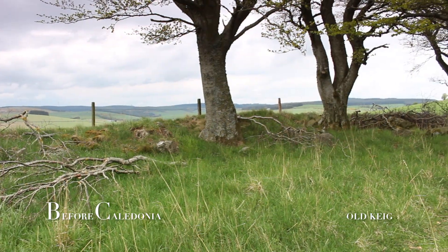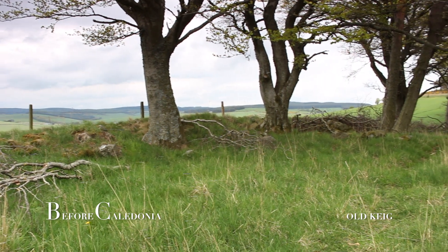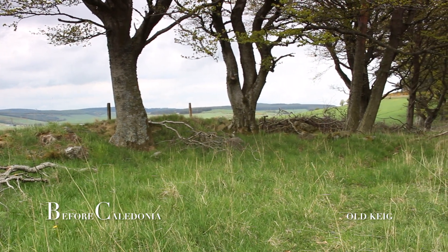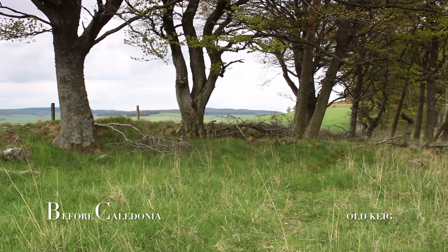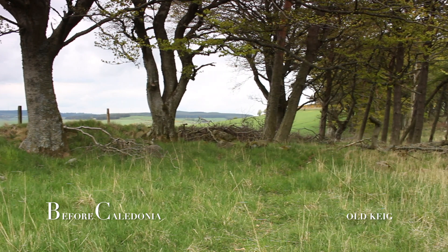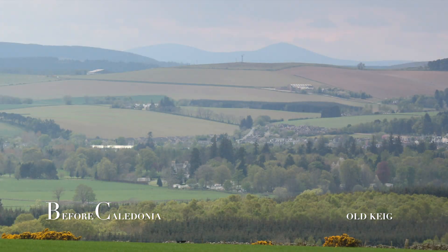One standing stone outside the recumbent setting survives on the south-east arc at nearly 3 metres high. Over 20 miles away, the summit of Mount Kean seems to have been very important to the ancient people. This hill is framed by the recumbent setting and is reminiscent of Tapu North near Earley Circle.